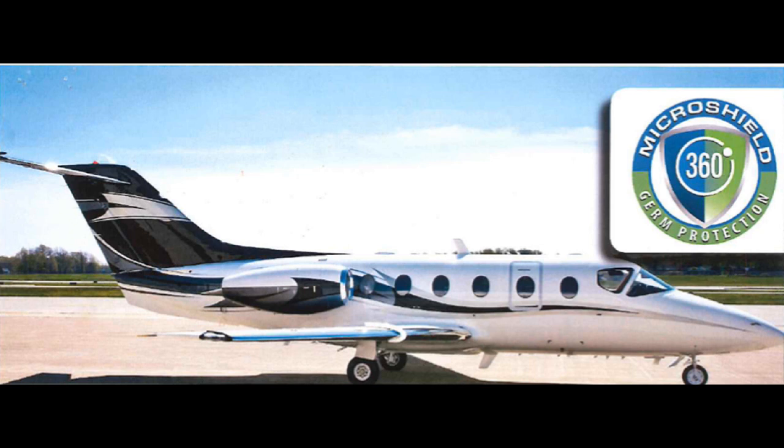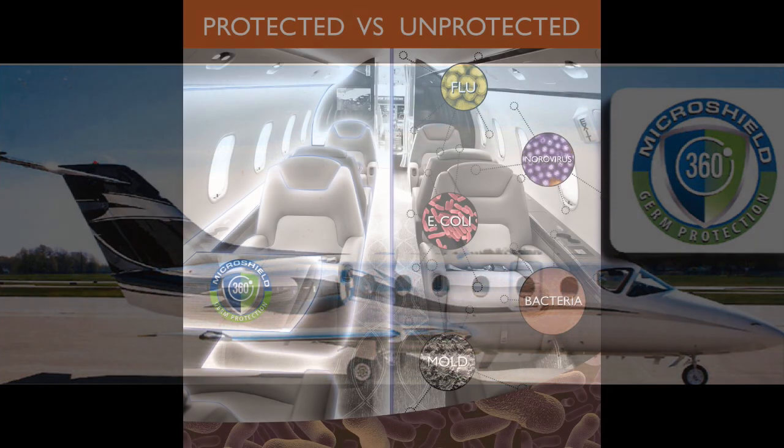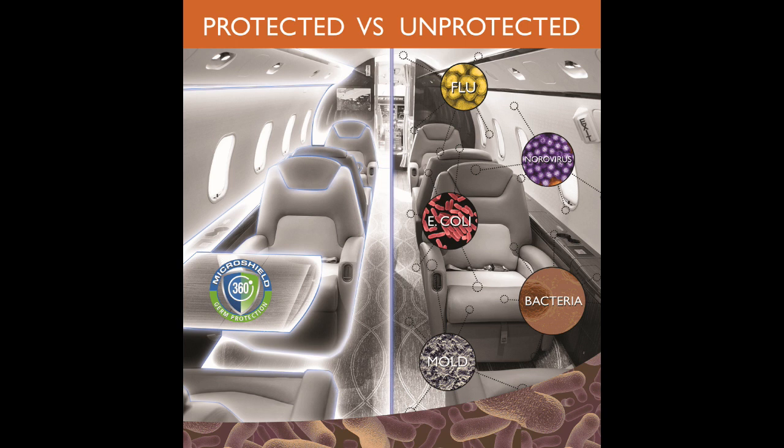CARE is the exclusive distributor of the MicroShield 360 product to the aviation marketplace. That covers corporate aviation, commercial airlines, regional airlines, airports, and FBOs. Constant Aviation has certified product applicators and equipment in Cleveland, Mesa, and Sanford.